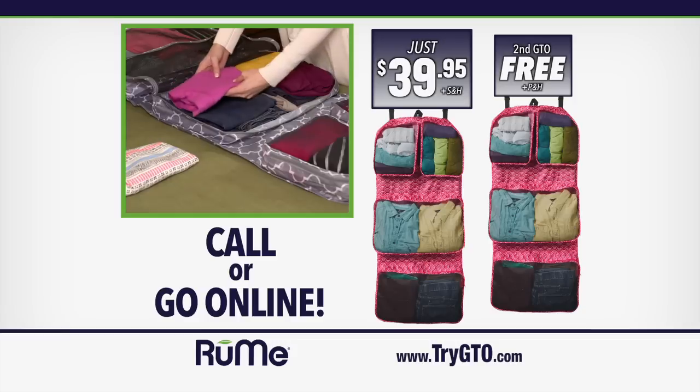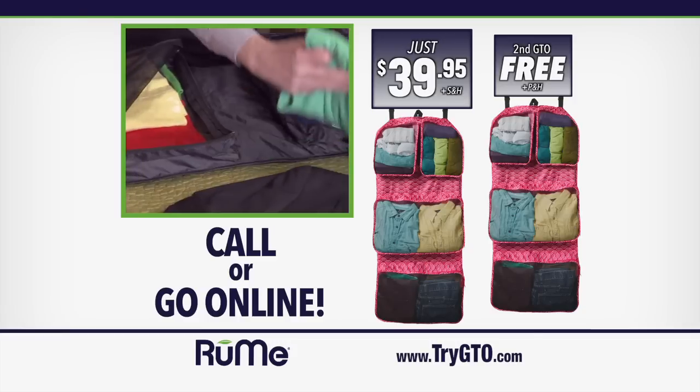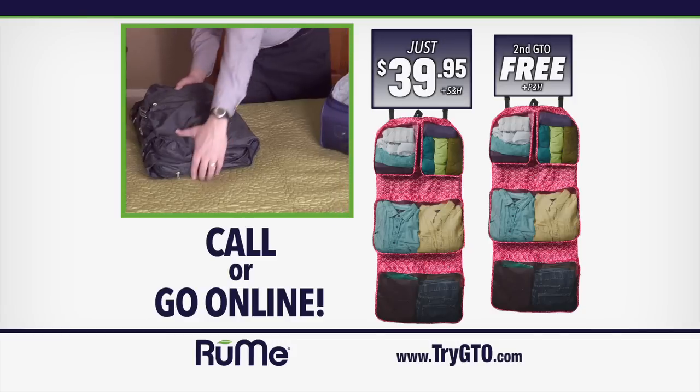This offer is not available in stores, so act now. Save time and save money. When it's time to go, pack like a pro with the Rumi GTO. Order right now.